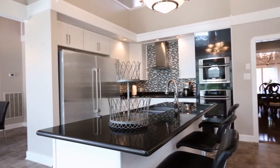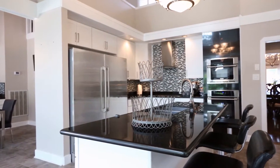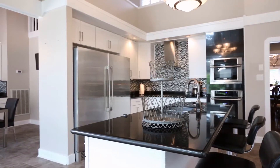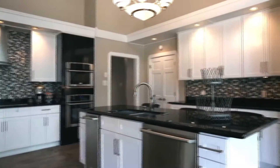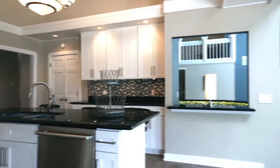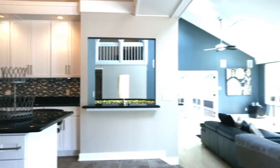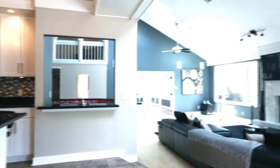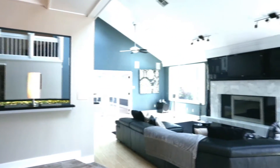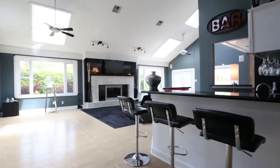Sleek black granite and à la mode subway tile set the tone for hyper-modern amenities in this gorgeous kitchen. Add to that a plus-size Electrolux stainless refrigerator-freezer, a sleek cooktop hood with induction burners, a trash compactor, designer cabinetry, and under-cabinet lighting. From the kitchen, don't forget to check out the flow-through wet bar with plasma color-changing LED lighting, beverage and wine cooler, and separate ice maker.